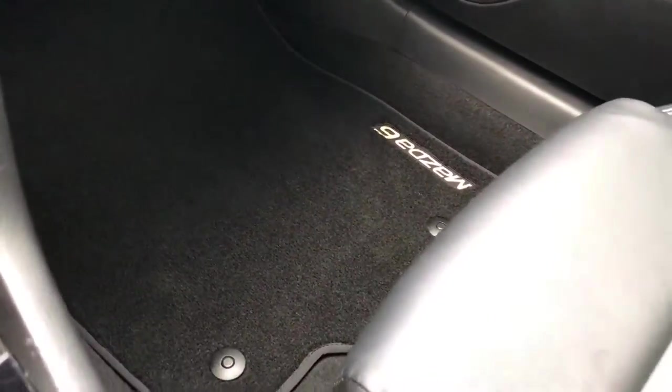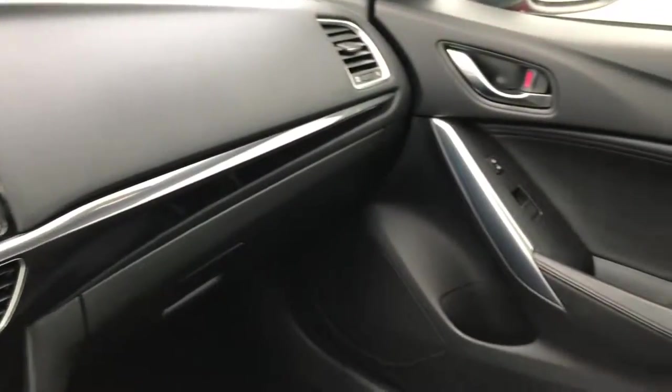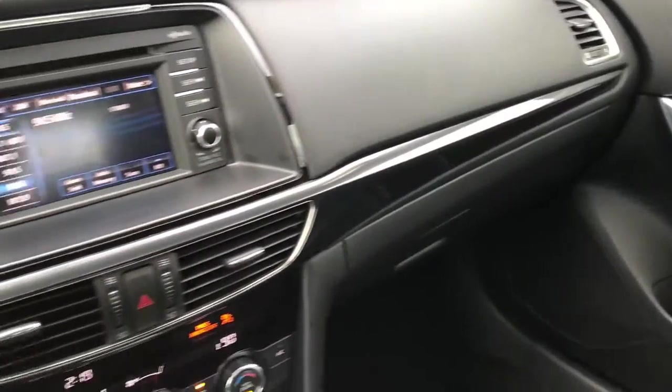The passenger seat is very clean as well — no rips or tears in that seat. Like I said, this car has never been smoked in. The carpeting is absolutely perfect, and the dash and instrument clusters are all very nice and clean.